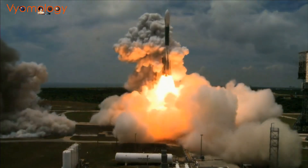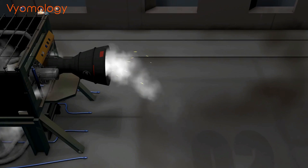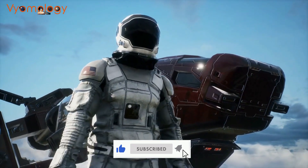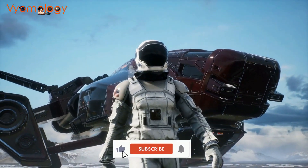Spacecraft engines have come a long way since the first rockets were launched into space. From chemical rockets to ion engines, the propulsion systems used to power spacecraft have evolved significantly over the years. In this video, we'll explore the latest advances in spacecraft engine technology and the future of space exploration.